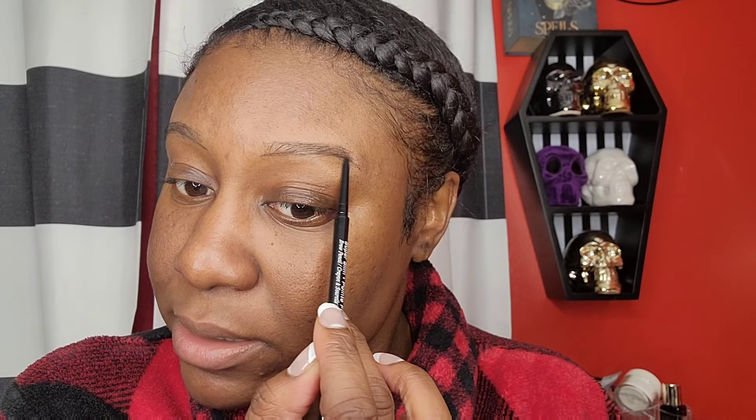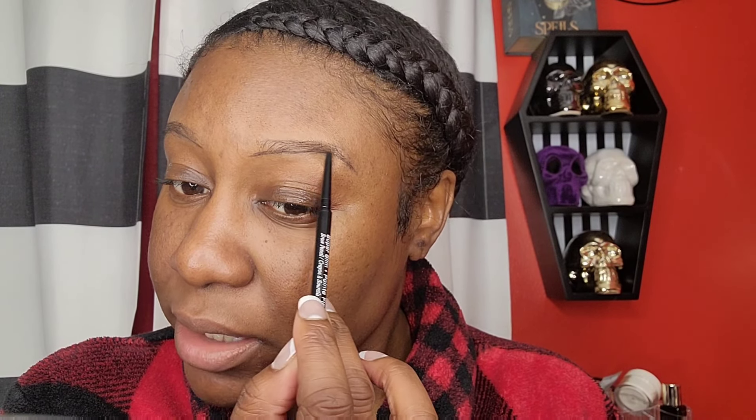I didn't realize I was that close to the end. I might have to switch out my pencil because I didn't know I was almost done. When that typically happens, I just kind of jump from one brow to the next because I don't want one brow to be darker than the other color-wise. I'm just going to use it until I can't feel any more product.